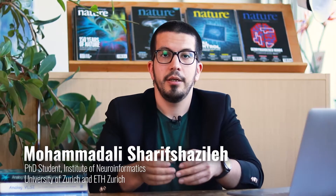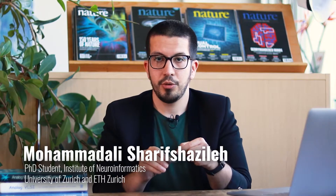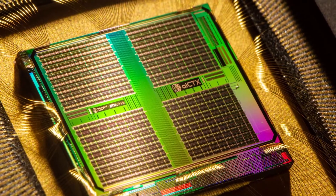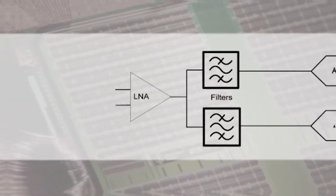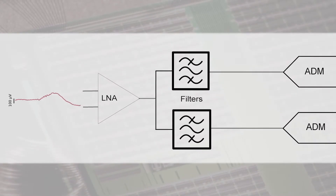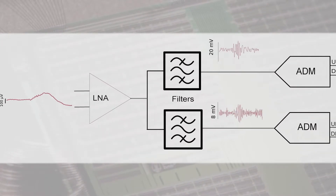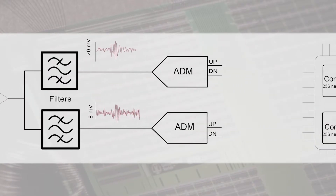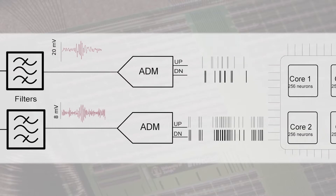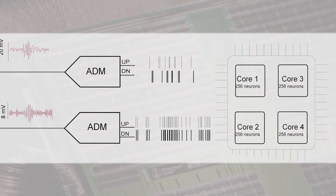Our HFO detection BCI is the result of integrating, on the same chip, a spiking neural network alongside a neural signal acquisition block. This block gets a signal from the electrodes through a low noise amplifier and applies two bandpass filters tuned to HFO frequencies. It then uses an asynchronous delta modulator to convert analog filter outputs into spikes that are fed to the spiking neural network.